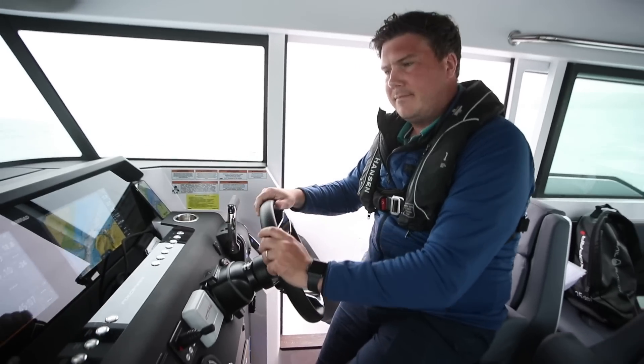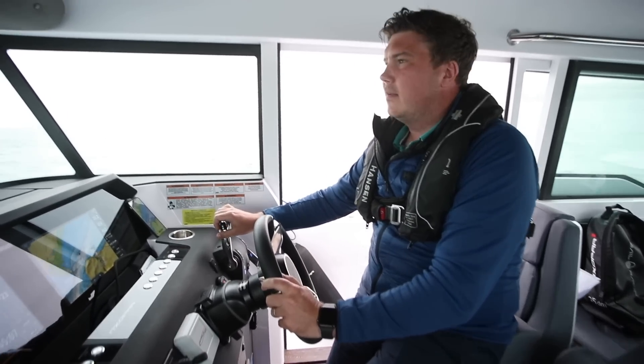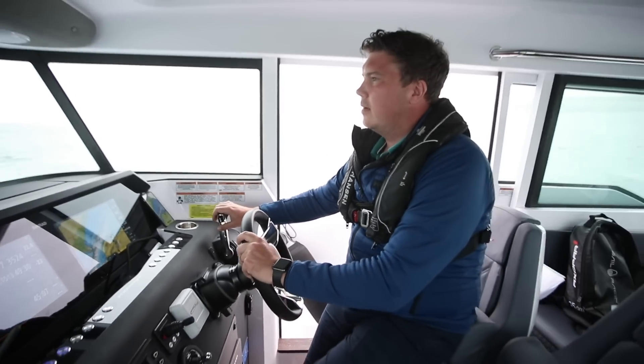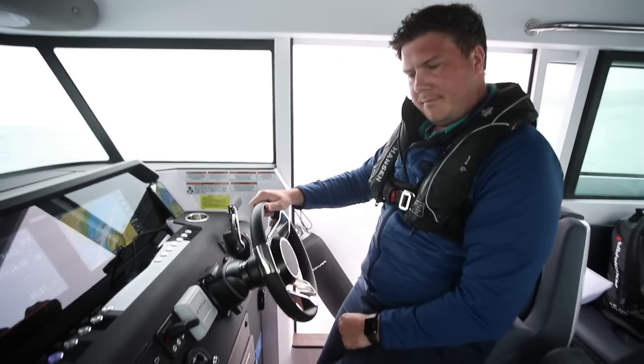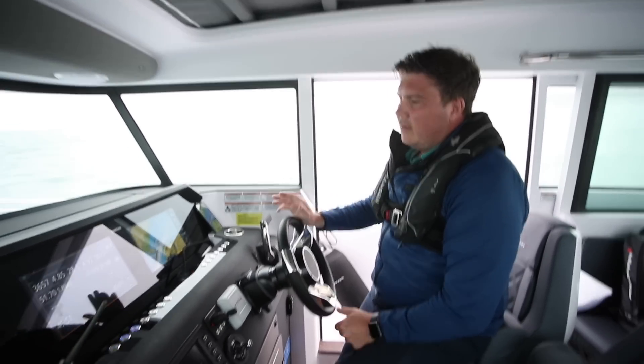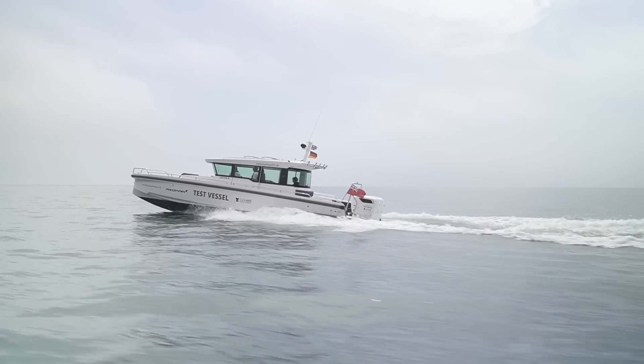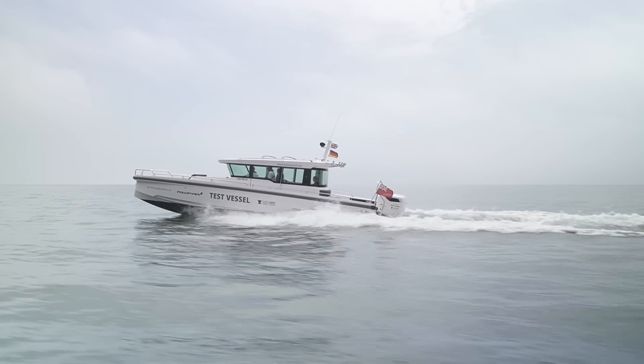Here we are at 20 knots — this is where we got to earlier. We're rattling along at 30 knots now, and this is the speed where this boat feels really comfortable. This is where most people will do most of their cruising.